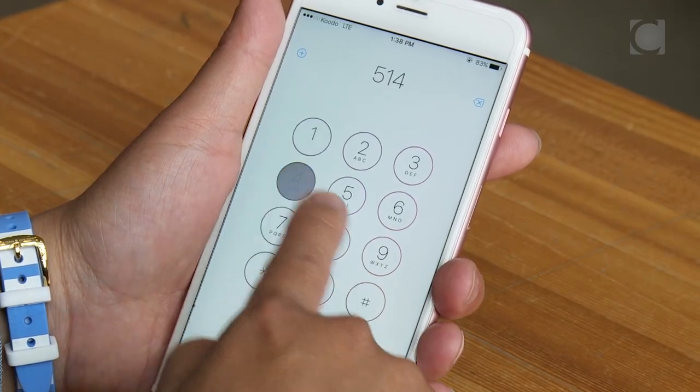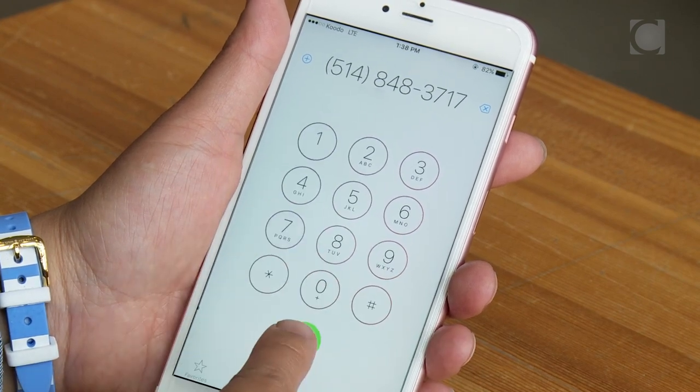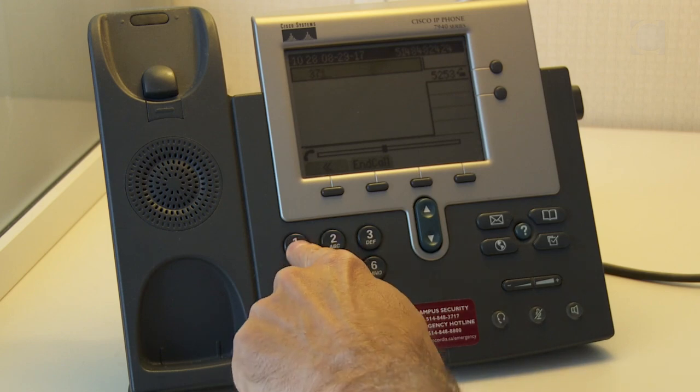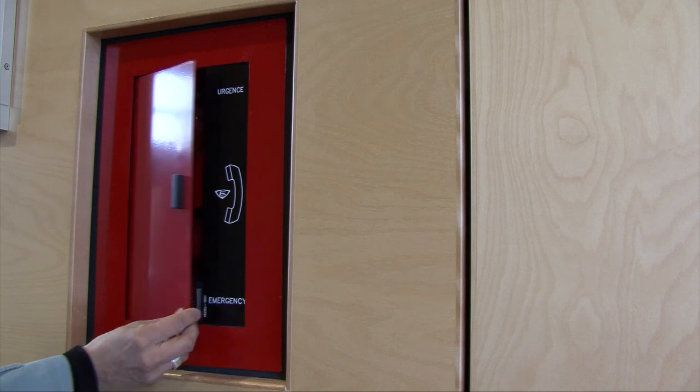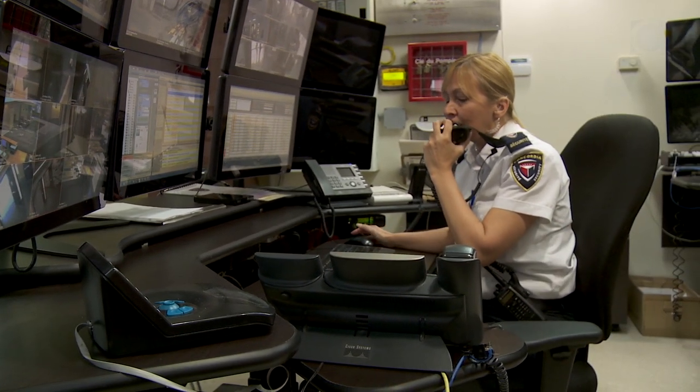You can reach security by calling 514-848-3717. If you are on campus, you can call the extension 3717 from an internal phone. Emergency phones or fire phones can also be used to reach security in case of an emergency.